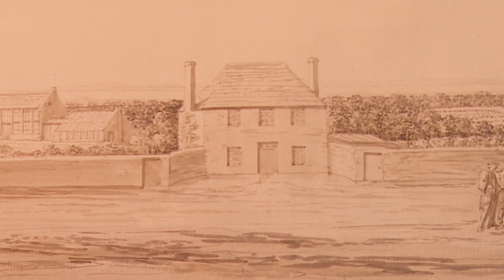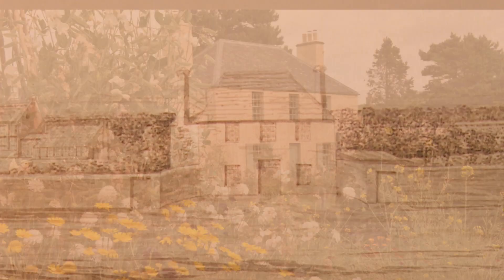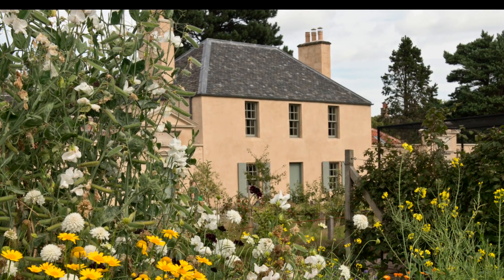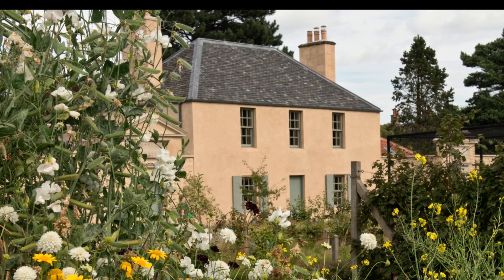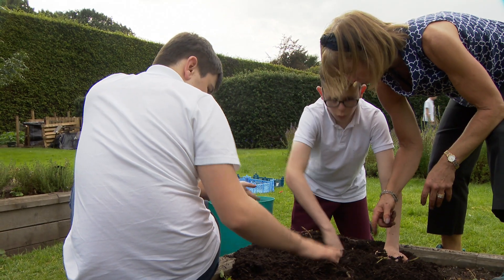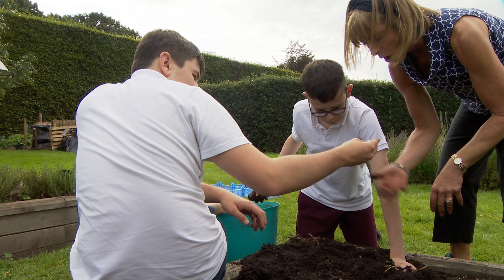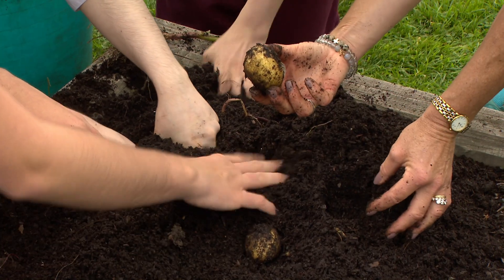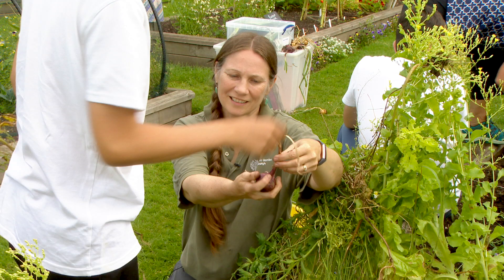The botanic cottage was built in 1764. Lovingly restored in 2016, it's the hub of the community programme, which aims to promote health and wellbeing. School visits are a way for young people to grow in self-confidence. Everybody can enjoy a garden — it doesn't distinguish between abilities, ages, level of wealth, or anything. Everybody can enjoy a garden.